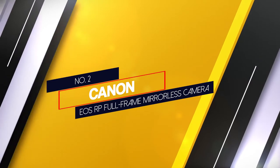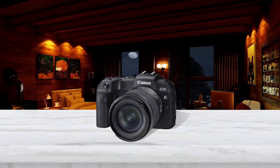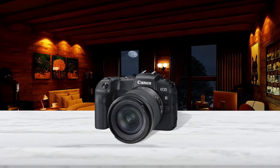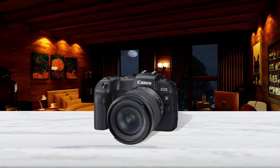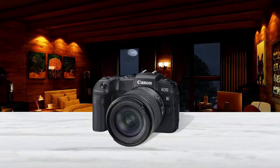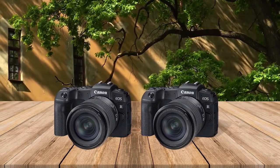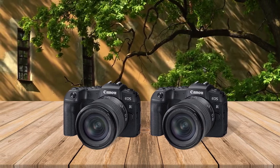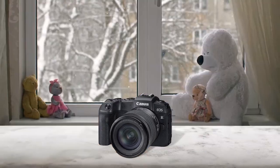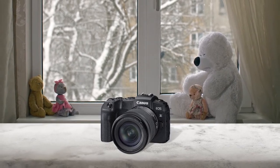Number 2: Canon EOS RP full-frame mirrorless camera. If you're after a budget mirrorless camera that packs quite a punch, look no further than the Canon EOS RP. The EOS RP is one of the all-time favorite full-frame cameras, especially for travel photographers, walk-around photographers, and street photographers. It's on the older side, but for just $1,000, the EOS RP is an absolute bargain, offering beautiful image quality, top-notch ergonomics, and decent autofocus all rolled into one. The RP is pretty compact, so you can slip it in your bag or backpack without any trouble.